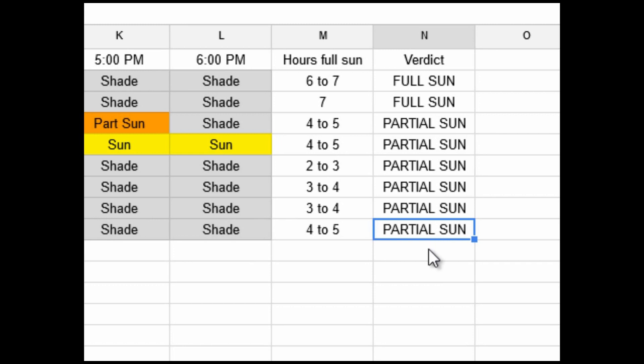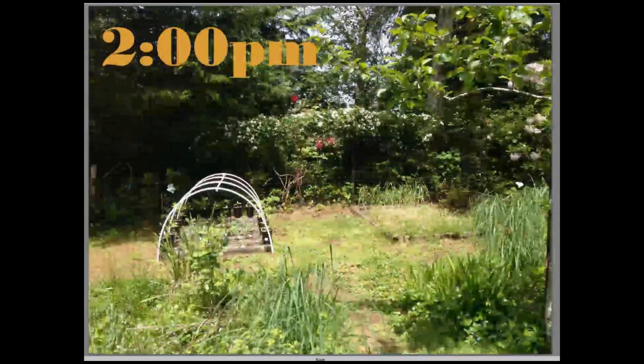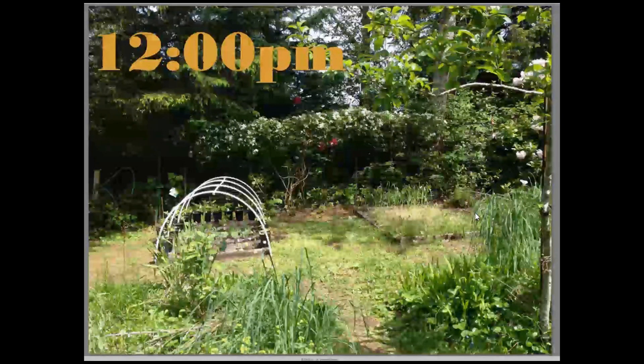The big takeaway from this whole exercise is looking at how many partial sun areas I have. I only have two areas I'd consider full sun, and they're barely full sun at 6 to 7 hours. When you factor in that Oregon is often overcast and rainy, I really need to find more full sun areas. My goal for next year is to find and plan out full sun spots on my property. Two ideas I already have: the front area and another area that both get excellent full sun — I'd put raised beds there for full-sun vegetables like peppers and tomatoes.